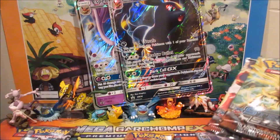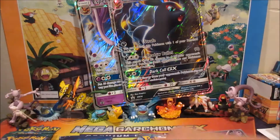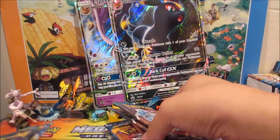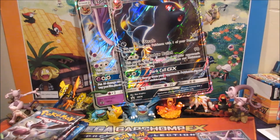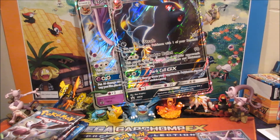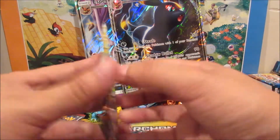Sorting out the packs — we should get two of each booster pack set. So we've got four Sun and Moon, four Guardians Rising, two Steam Siege, and two Breakthrough — 12 packs total to dig into! Plus the promo cards and two shiny coins.